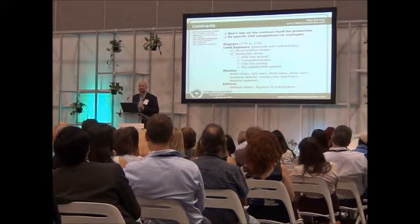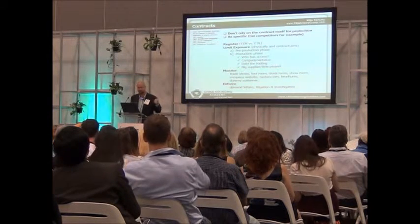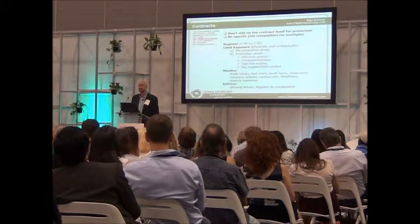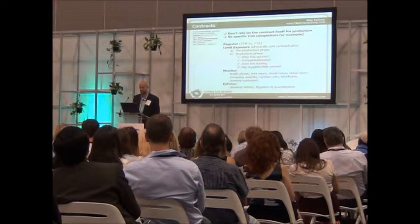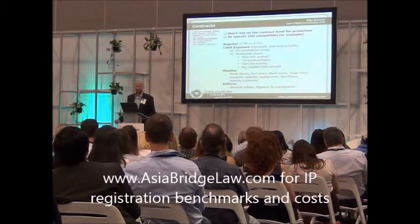So take care of those simple steps first. Register your intellectual property in Asia, wherever it's being made — Taiwan, Thailand, Indonesia, China of course. The good news is it's very inexpensive to register intellectual property. So if you have a brand or a name that you want to protect, do so up front.